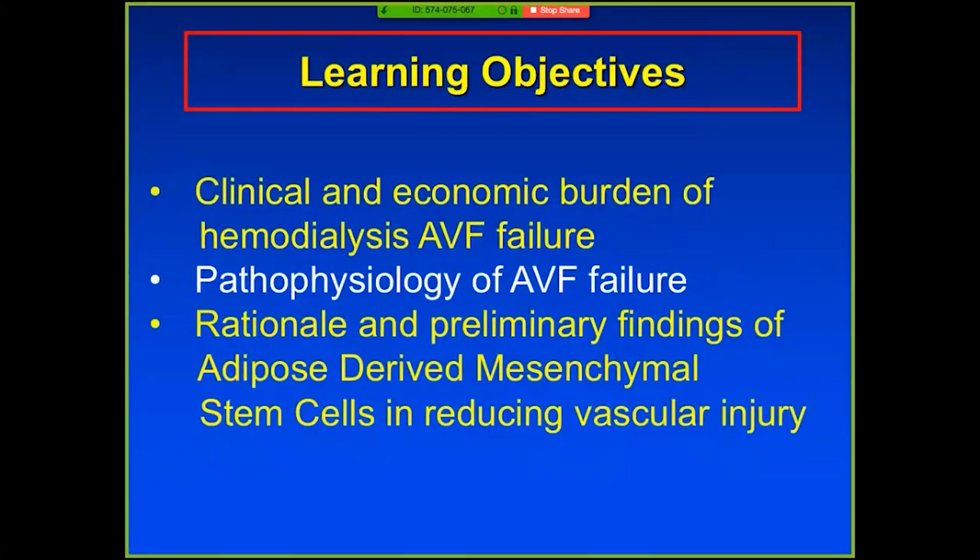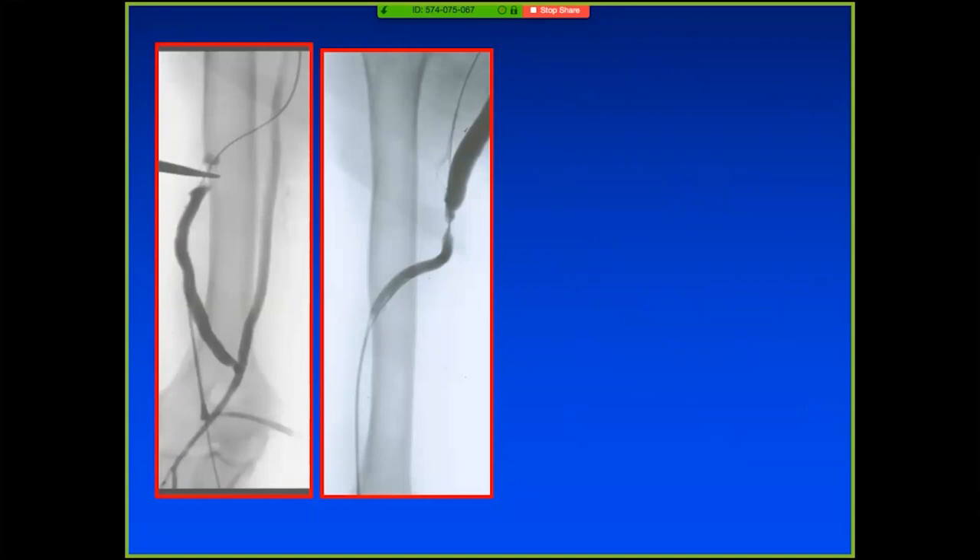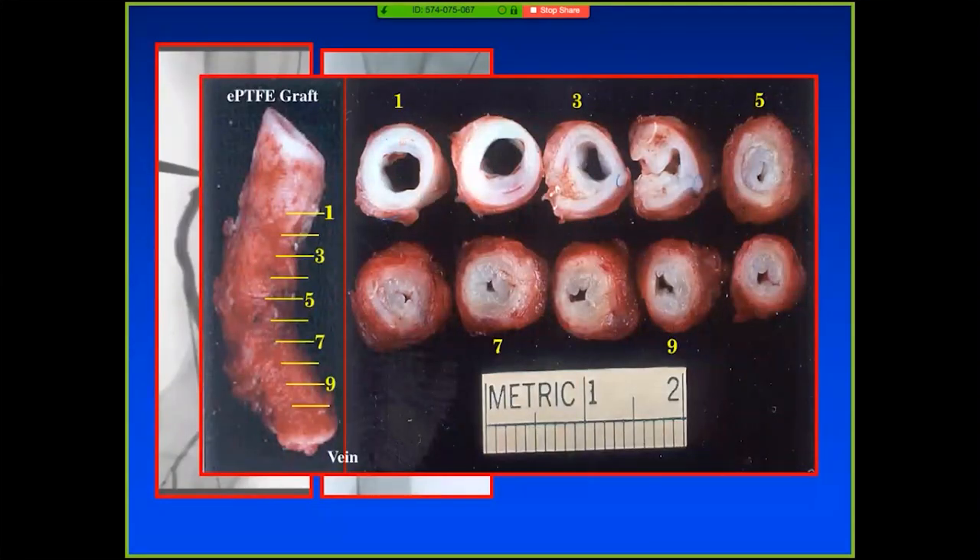I spent the last 10-15 minutes talking about the economic burden. When I was a fellow at Hopkins, Gunnar Lund — one of my attendings who unfortunately passed away — said, 'Sanjay, you really like vascular biology, why don't you study it?' I was initially interested in arterial disease and really fell into AV fistula failure in part because nobody in the late nineties and early 2000s was studying it at a really deep level. So I started by looking at that stenosis.